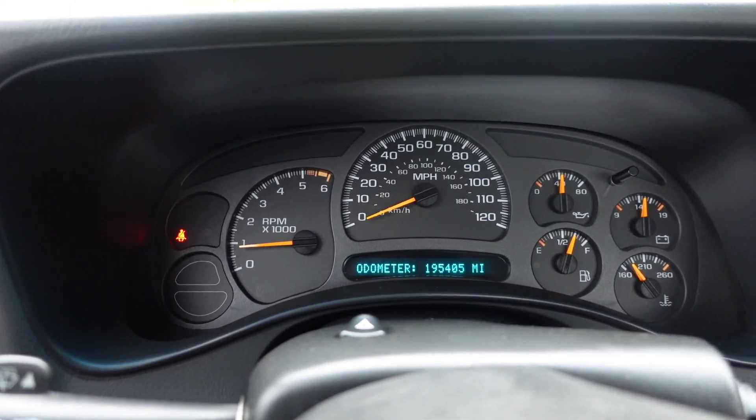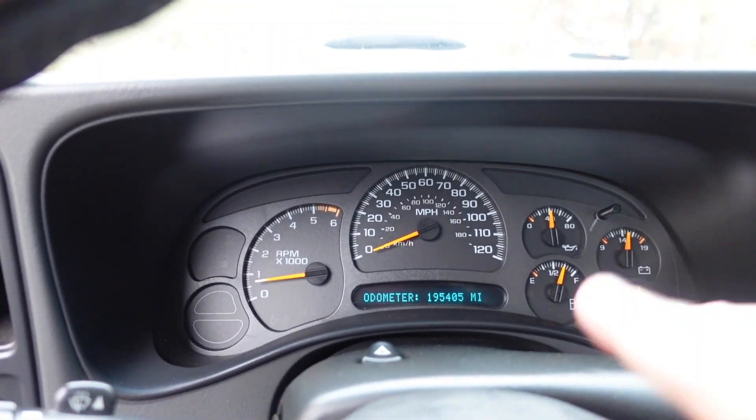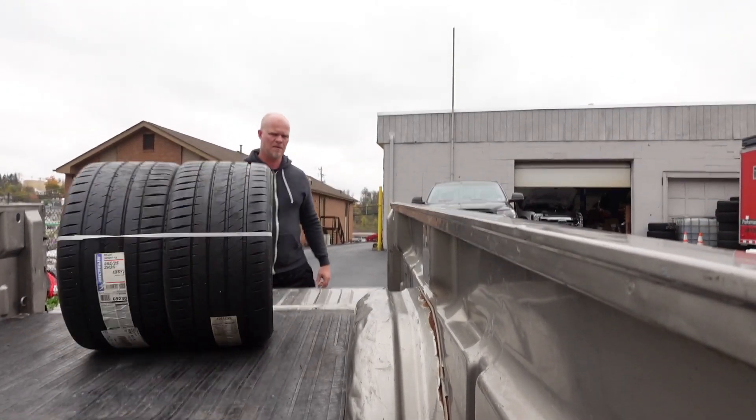I didn't even know they made these in manuals back in the day. 195,000 miles on this thing! These older trucks are so comfortable — big fluffy cloth seats, five-speed manual, runs great. Chad's owned this truck for over 20 years; it's his baby.